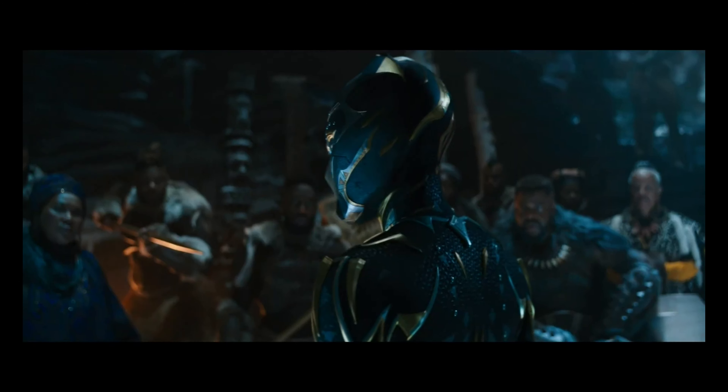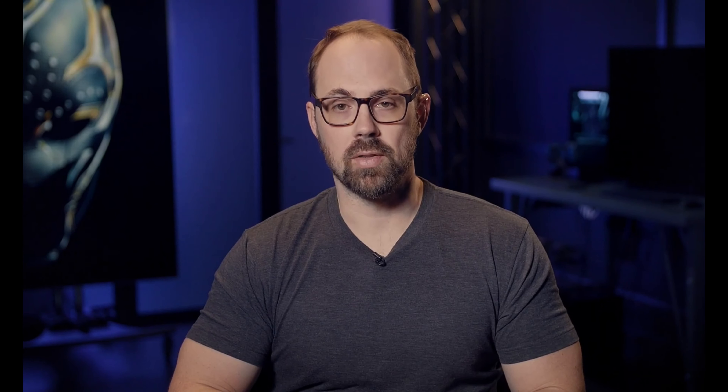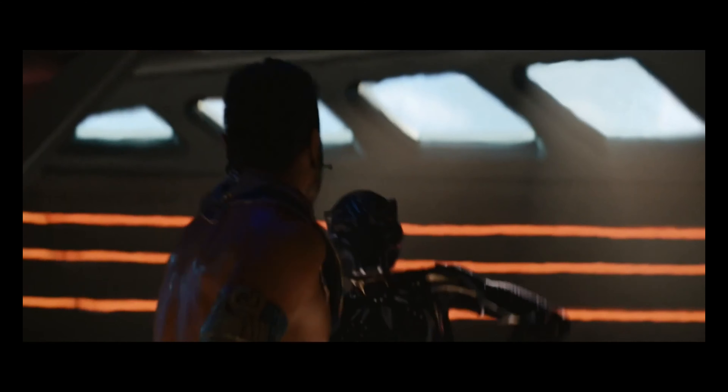So Ryan, what did it mean to you to be able to continue the legacy of the Black Panther in the MCU through a new character and this new design? The fact that we were able to work on Shuri in Black Panther and to see her sort of transition into a full-on Black Panther of her own in Black Panther: Wakanda Forever — it was an amazing experience.